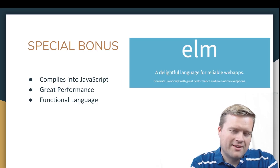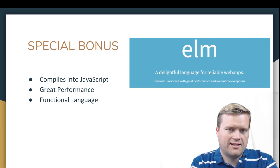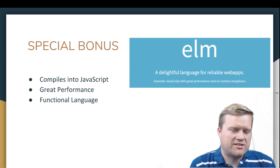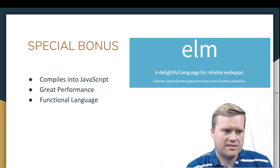The bonus sixth framework is Elm. You may have heard of it — sometimes people talk about it alongside Phoenix.js because it's a functional language. But it's not JavaScript. They consider themselves a language, with the tagline 'a delightful language for reliable web apps.' It's designed to generate JavaScript with great performance and no runtime exceptions. It's a functional language that compiles down to JavaScript. I've seen tutorials of people using it with Phoenix, which is based on Elixir — another functional language — and getting a really great web app experience. It's worth looking into.